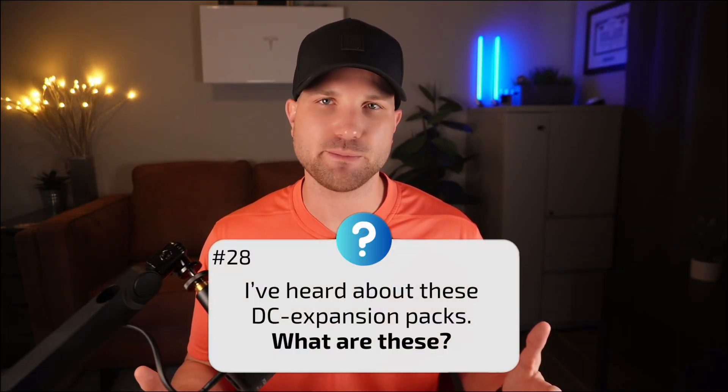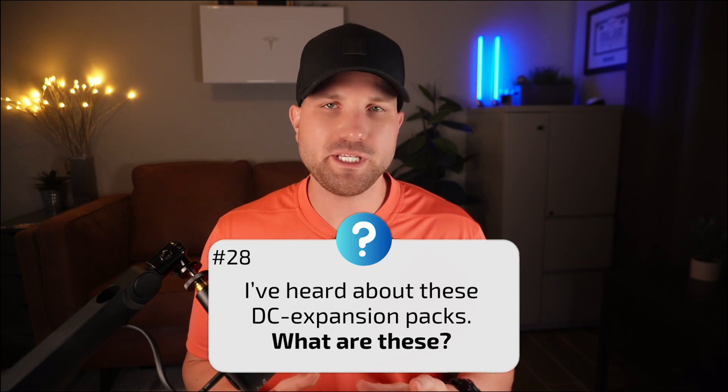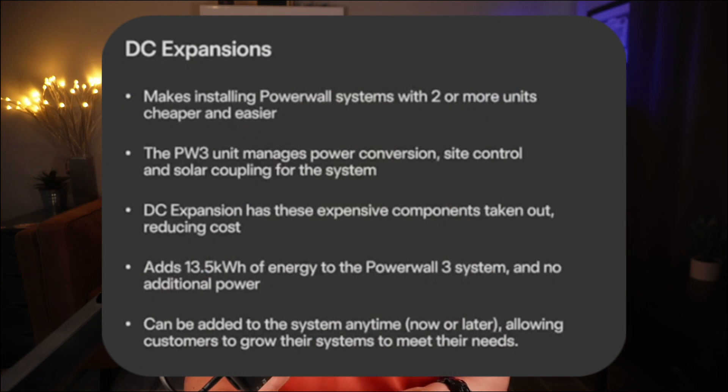Number twenty-eight: what are DC expansion packs? DC expansion packs are storage-only units that expand the Powerwall's capacity in 13.5 kWh increments. They have no power components — just capacity — making for a more cost-effective installation with less electrical components and wiring. They're ideal for homes that can achieve whole-home backup with one Powerwall but want additional storage capacity. DC packs are available for ordering from premier installers and will be delivered at the end of November 2024.